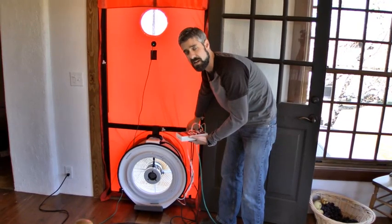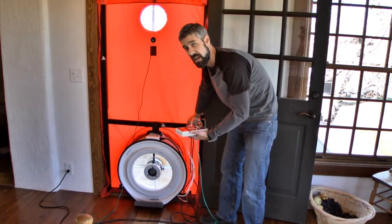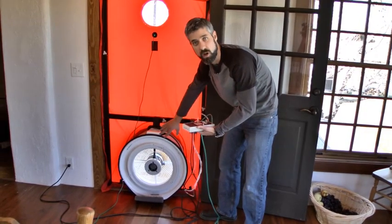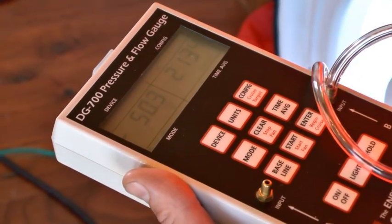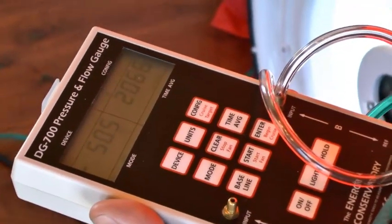We'll bring this up to 50 pascals, which is where we want to take our reading. I still like to go slowly as I'm working my way up. If the numbers aren't going up or they're fluctuating wildly, you may have excessive air leaks — maybe you left a door or window open, or maybe you have the wrong ring in. I've got it stabilizing pretty well here. I'm going to go with 2,100 CFM on that. Let's go check for some air leaks.